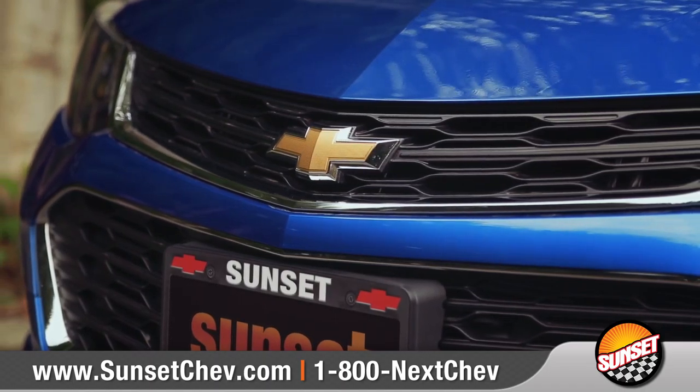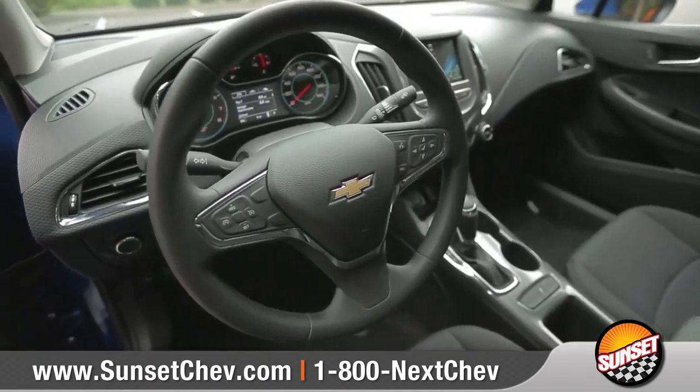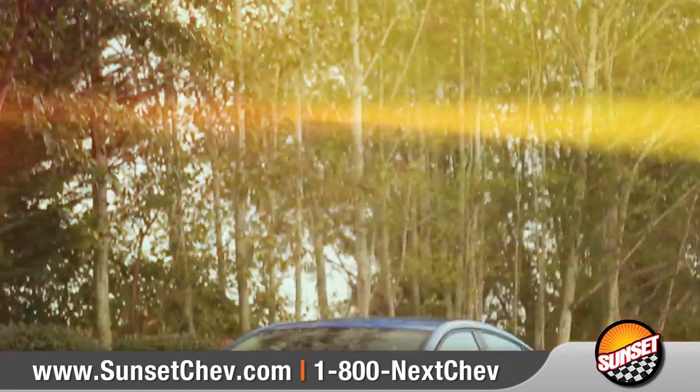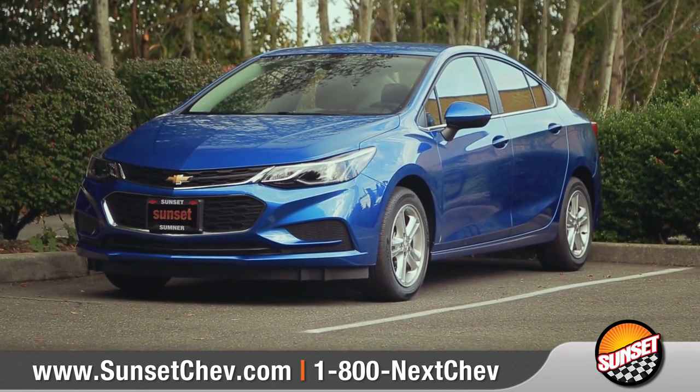Whether you're zipping around city streets or navigating winding roads, the new 2017 Cruze is made to work hard for you, so come down and see us and check out the 2017 Chevrolet Cruze.